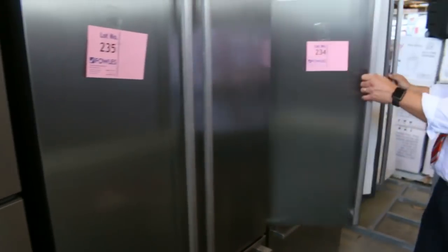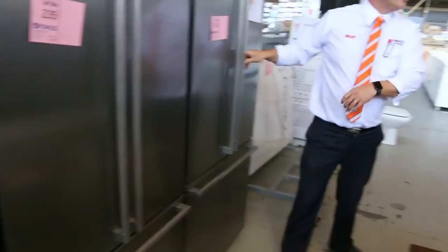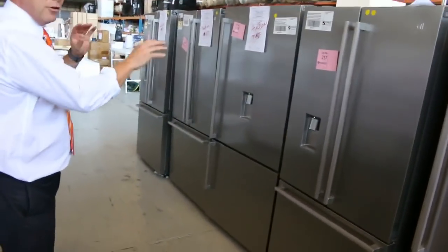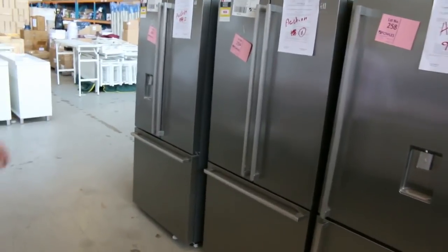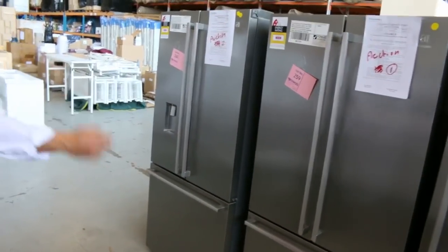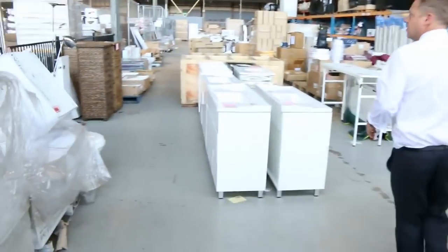They're absolutely beautiful — French door fridges, upside-down fridges with and without the drinks maker and iced water maker. I reckon you'll be around half of retail at the least there, so really really nice buying on those.